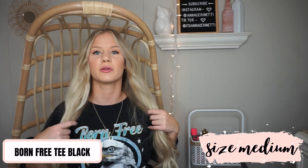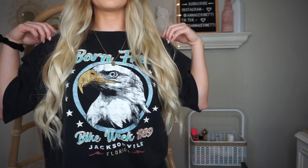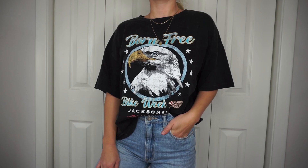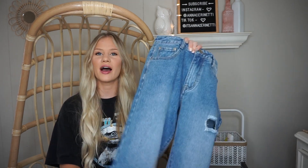I completely forgot to mention I'm actually wearing one of the Princess Polly items right now. This is a big oversized graphic tee — it's a kind of faded, heathered black with a big eagle on it that says 'Born Free.' I've been living in graphic tees so I picked this one up. You can dress them down with jeans or dress them up tucked into a skirt with booties — they're really versatile essential pieces.